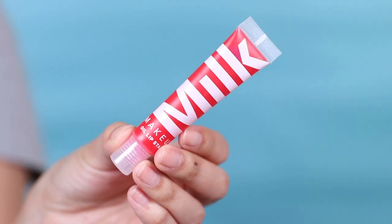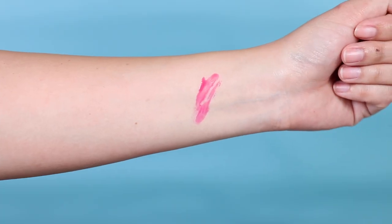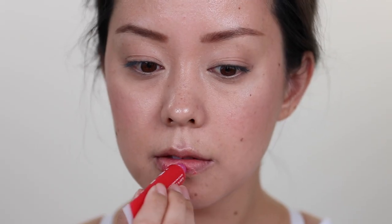My daytime lip product was from Milk Makeup — their Oil Lip Stain. I quite enjoyed it because it's incredibly hydrating, gives a popsicle-stain look on the lips, and it's fun and simple to keep in my makeup bag or purse.